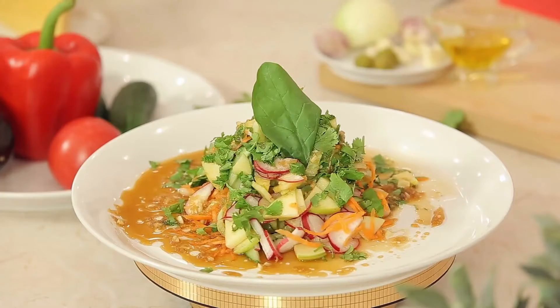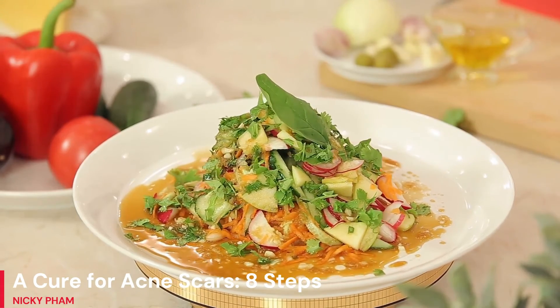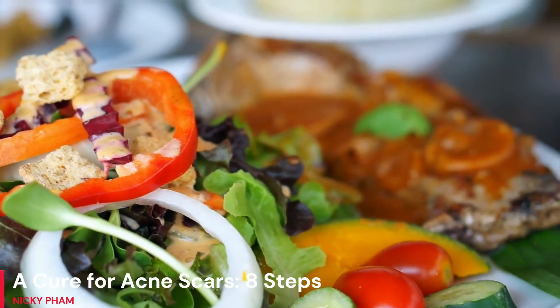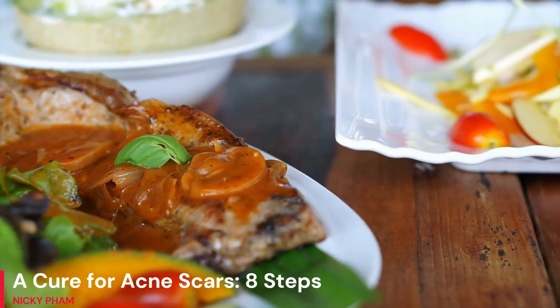Step 4: Acne scars may be less noticeable if you eat a healthy, well-rounded diet. The scar will heal more quickly if you eat a diet high in nutritional foods. It aids in cell regeneration and imparts a radiant appearance to the skin.